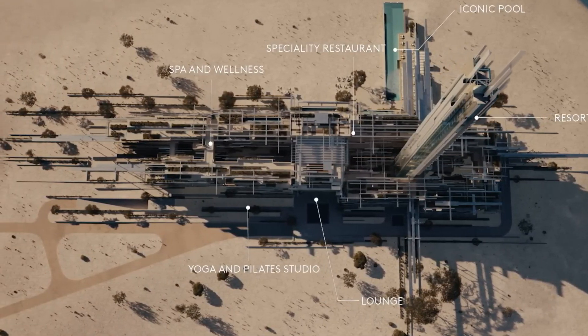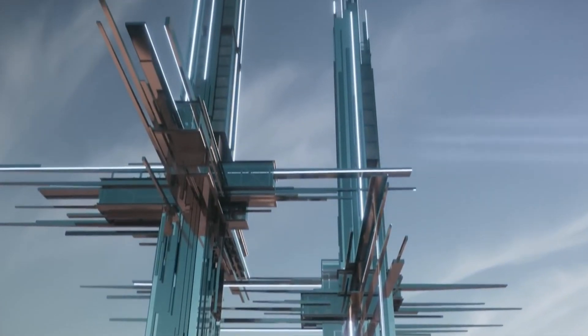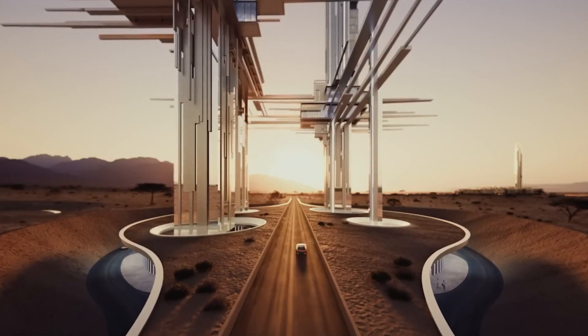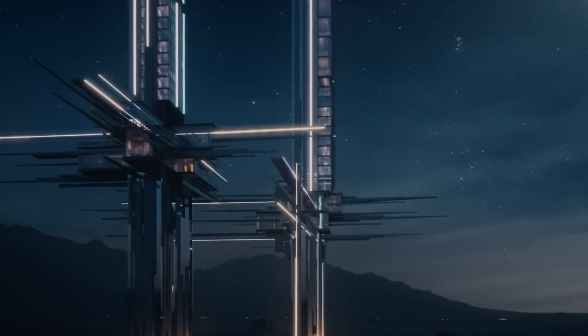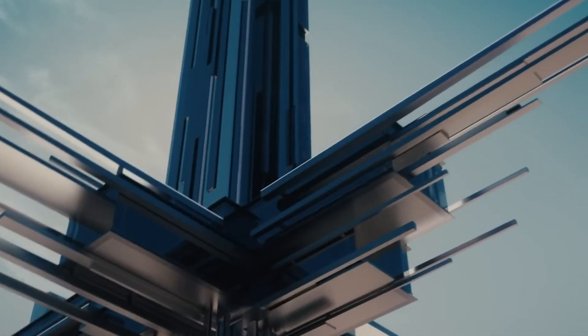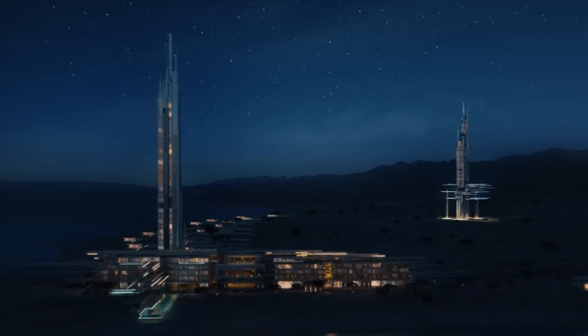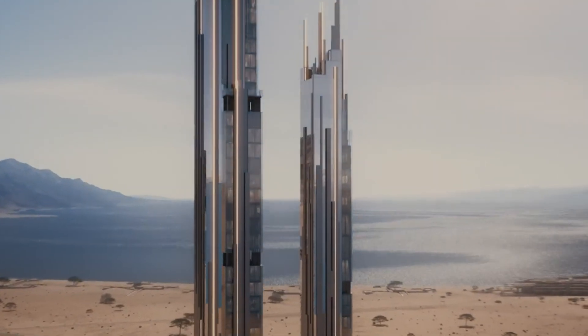It will include innovative transportation systems, renewable energy sources, and green spaces to enhance quality of life. The project envisions a hub for research, development, and entrepreneurship, attracting global talent and fostering collaboration across various industries. The NEOM Epicon represents a bold step towards redefining urban living and setting new standards for cities of the future.